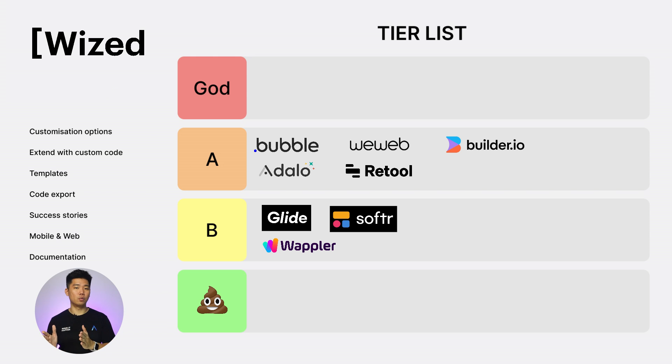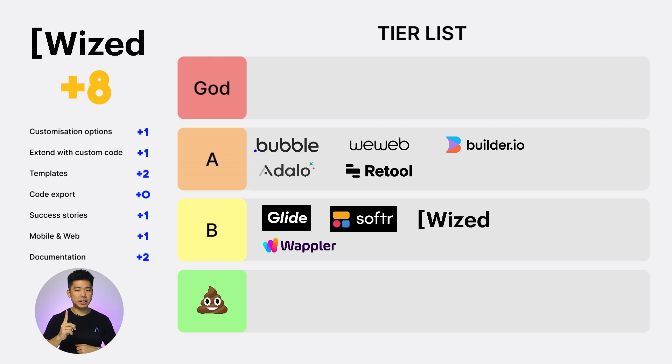Next, WISDEP plus Webflow. Customization options: 1. Extend with custom code: 1. Templates: 2. Code export: 0 — for WISDEP, by the way. Success stories: 1. Web and mobile: 1. Documentation: 2. Total score: 8. B tier. The Webflow fans won't like this — just remember this is for web apps, not sites.